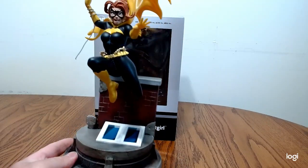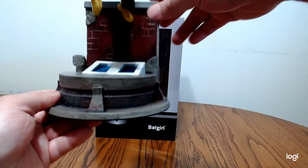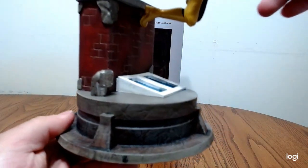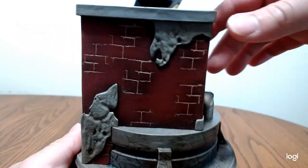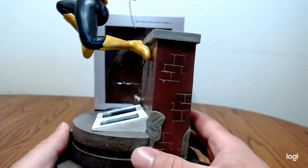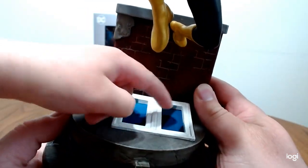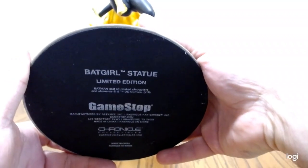It looks like she's jumping off a chimney — you can see windows, so she's escaping. Let's start with the base first. It looks like a chimney, like an escape, and there's a little pipe, probably a steam pipe, like a factory chimney. The details are pretty nice — they've got the cement texture showing, the base is decent. I like that they put a window in there, it's a nice little touch. It might be showing moonlight or something. I like the base, it's pretty interesting.